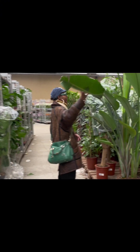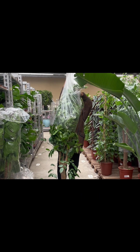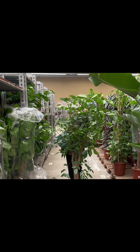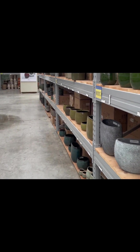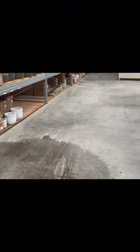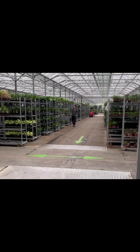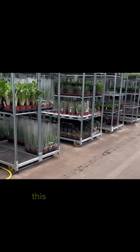I think one more... this is the plant actually. I like this plant. I know it's expensive, I already know it. It's just unbelievable.